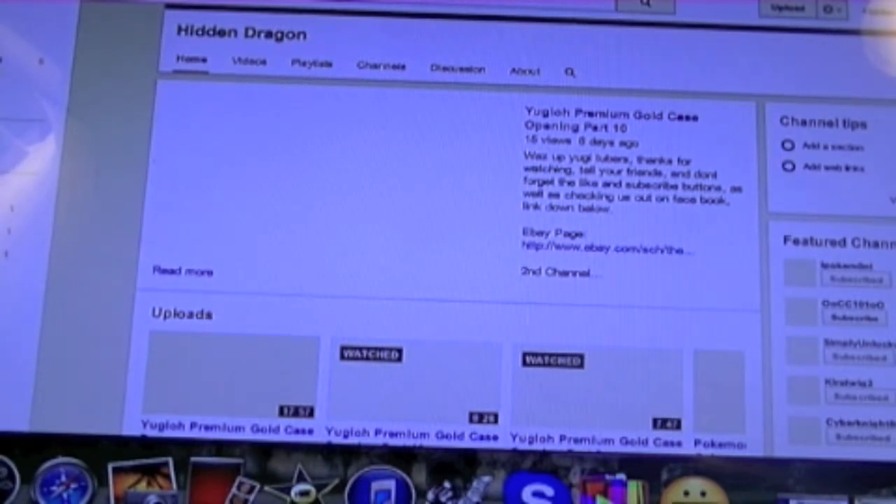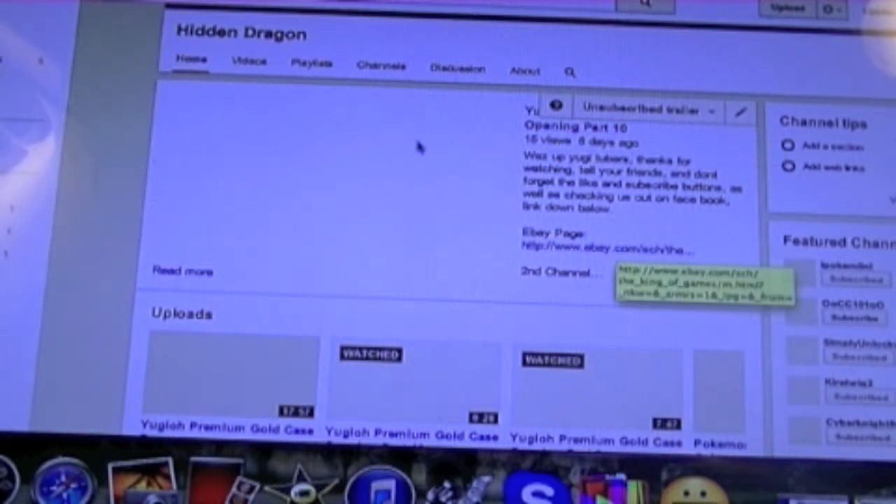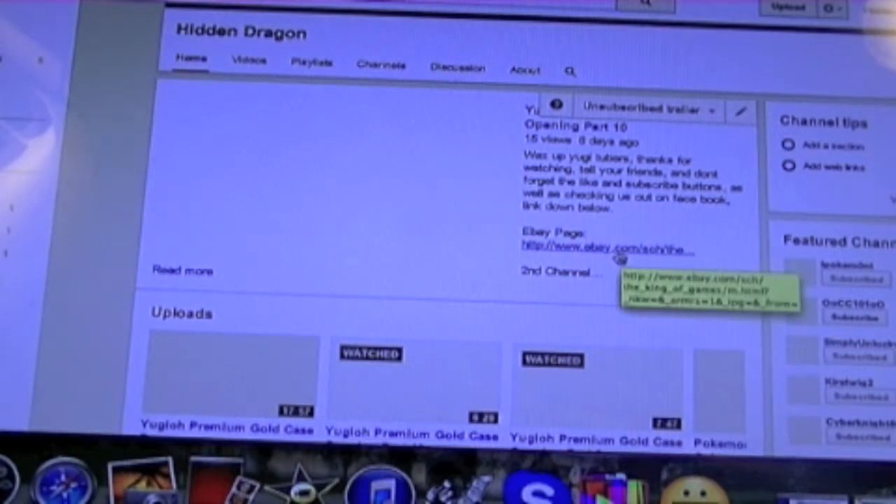What I want to talk about today is my eBay page. You go to any video that I have up, or click on my name, and you'll see a link that says 'eBay page' — click on that.